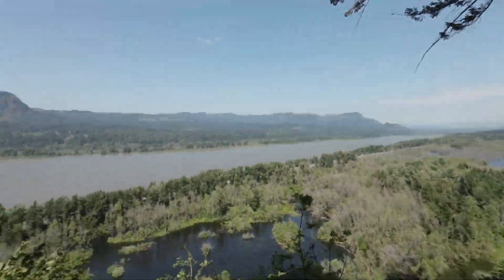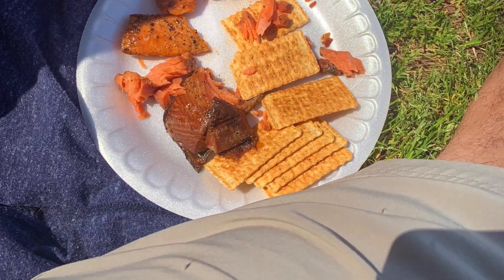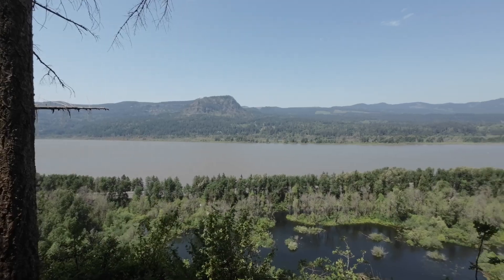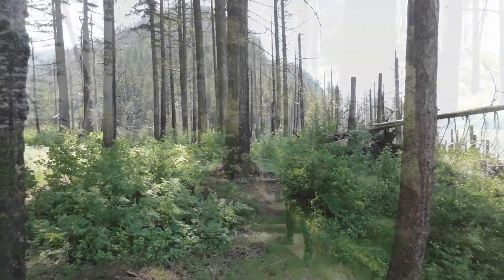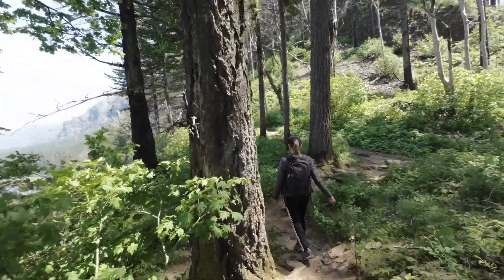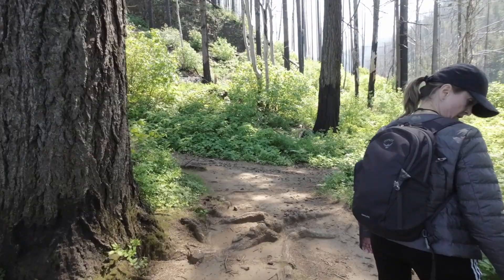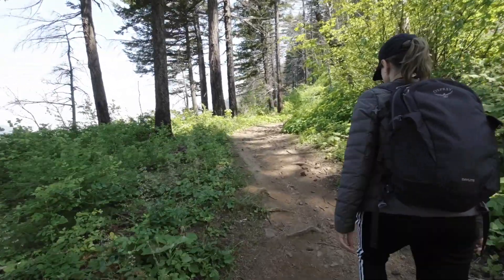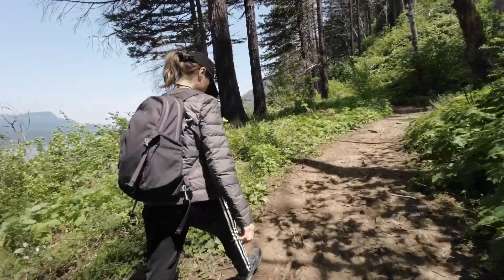We just had a little lunch — some smoked salmon and fresh cherries we picked up from a farm stand. Pretty much undisturbed by anybody, so that was awesome. It's pretty quiet up here; didn't really see anybody else come up except for a couple of people. A nice, calm lunch for us. Those cherries were good — I really liked that smoked salmon.